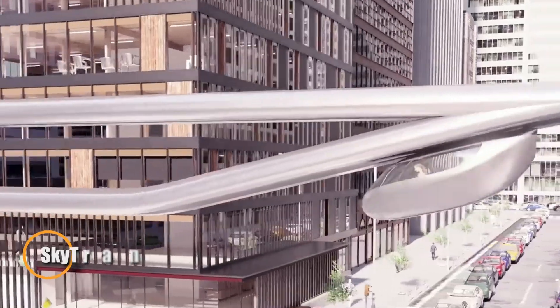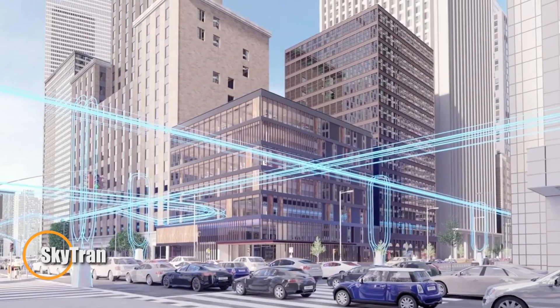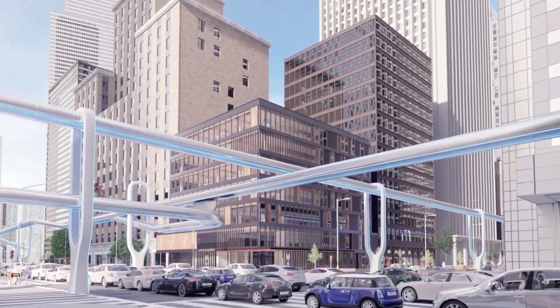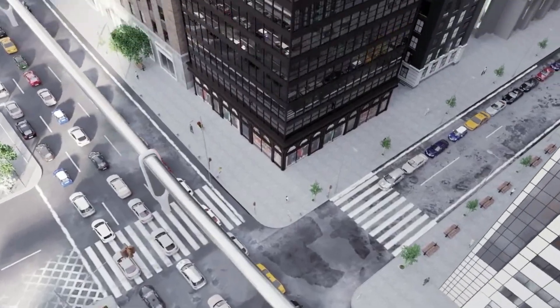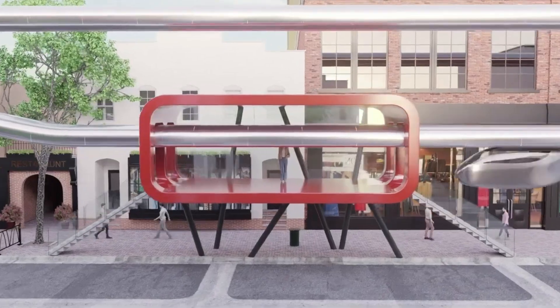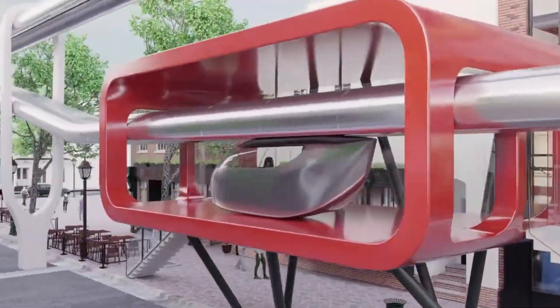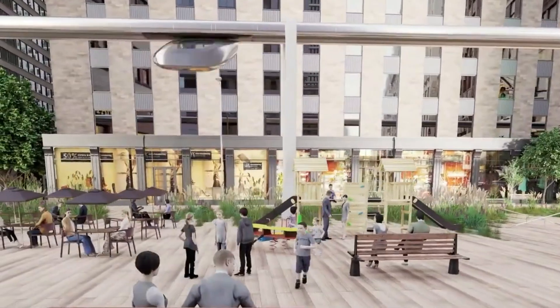SkyTran. This innovative network utilizes elevated tracks and sleek, pod-like vehicles, designed to transport passengers quickly while minimizing land usage and reducing urban congestion. The system leverages advanced maglev technology and autonomous navigation to provide a smooth, safe journey, powered entirely by renewable energy sources.